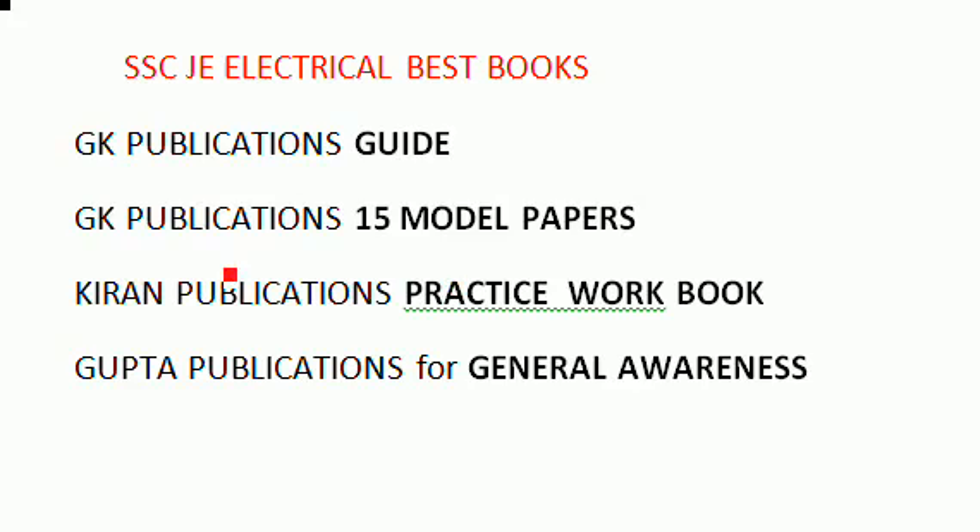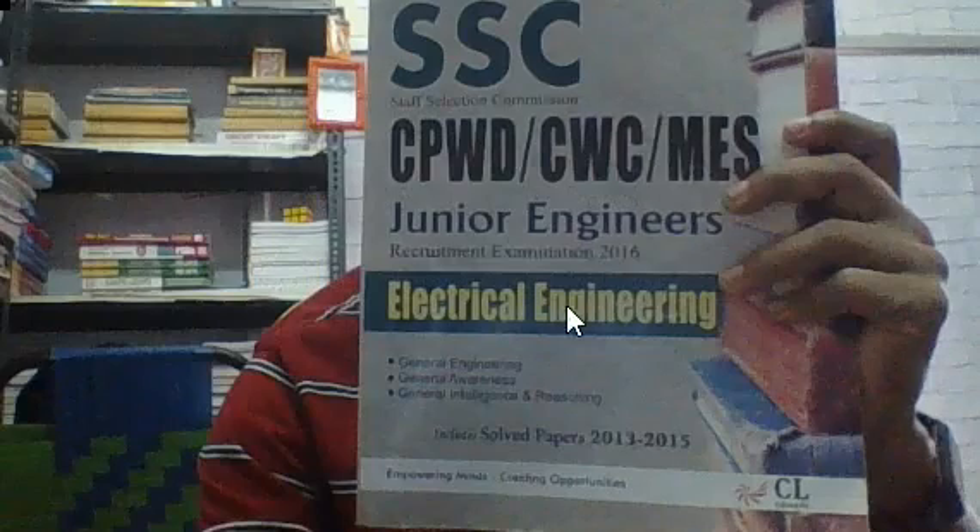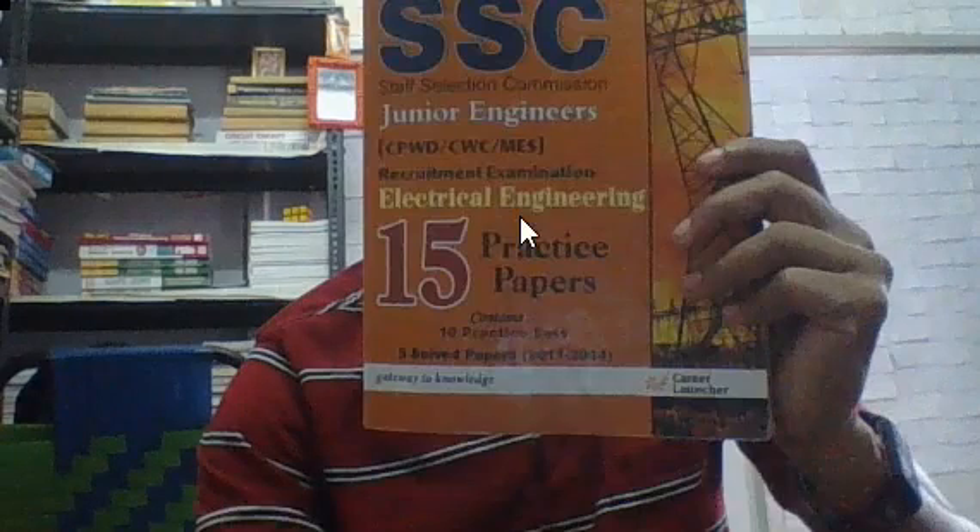Now I'm going to show you what the books actually look like. This is the GK Publications guide for SSC electrical — this is the guide. And this is the GK Publications 15 model papers book.